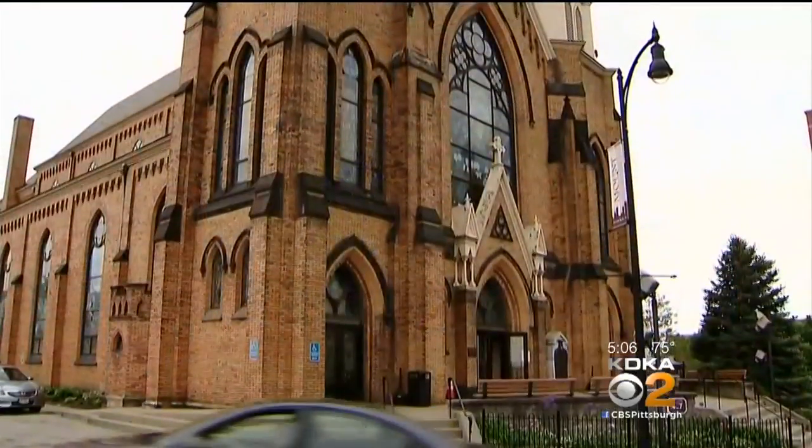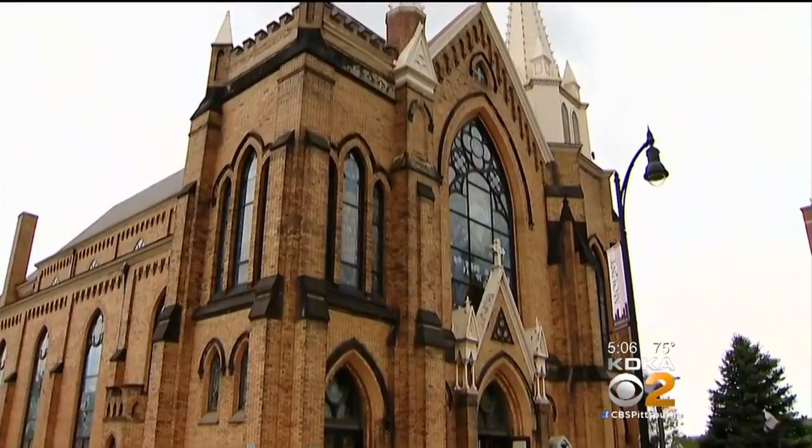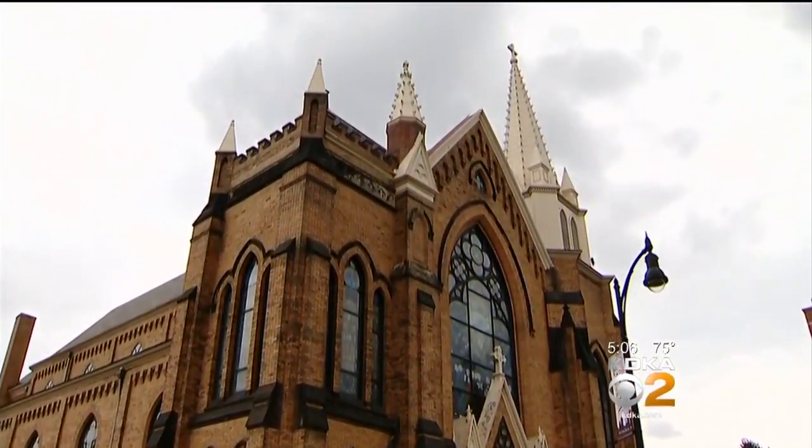With a church that's 125 years old — about 120 years old at this point in time — there's just wear and tear. We're going to have to do some repairs of brickwork.